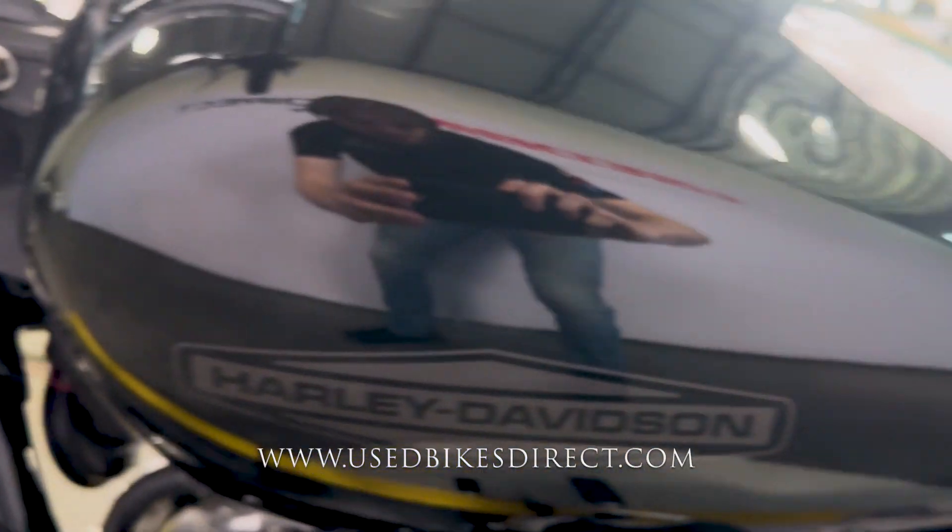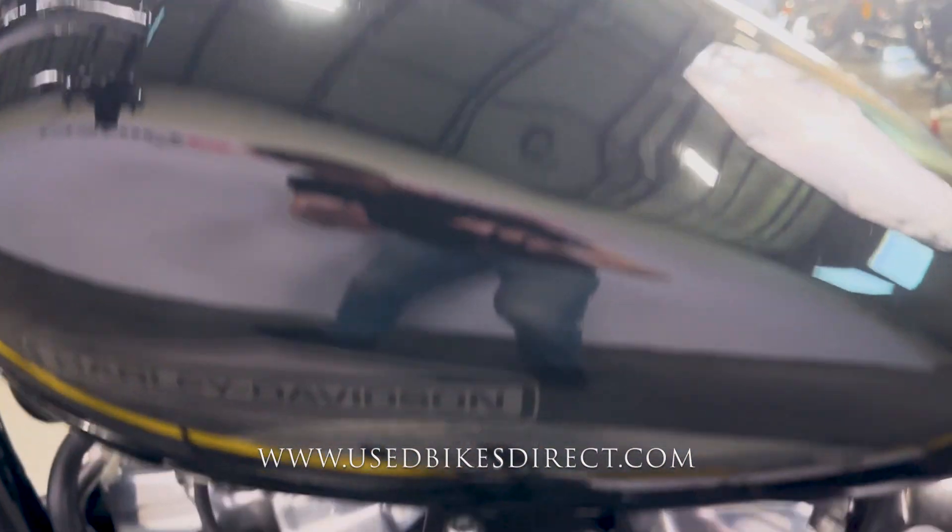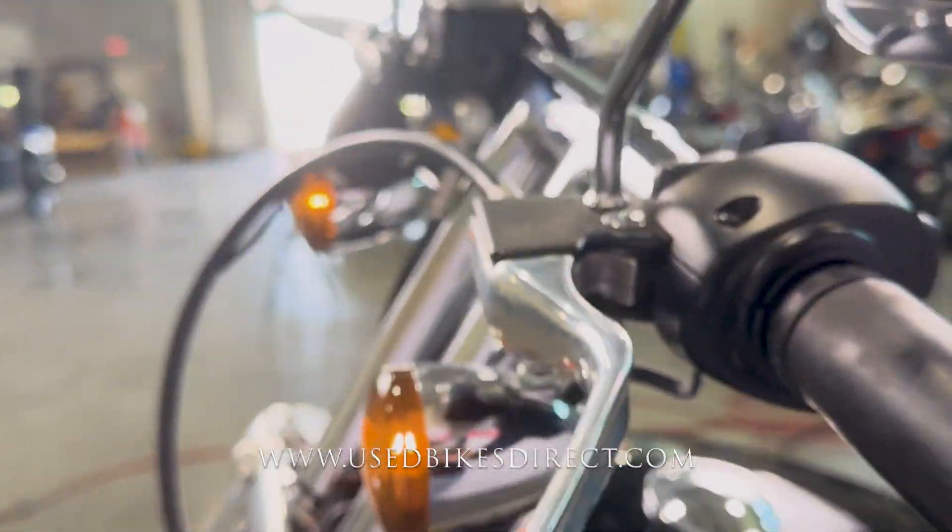The first spot I want to show you is going to be on the top of the tank. You can see when the light hits it just right, you do have that light dent there. And this is what I was talking about with those faint little surface scratches that you're going to see in the black paint itself.